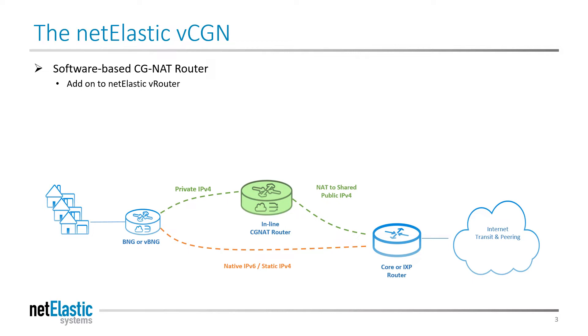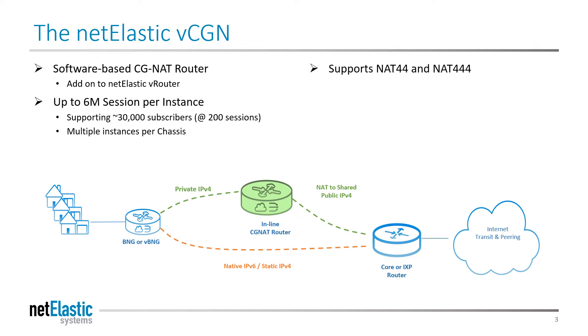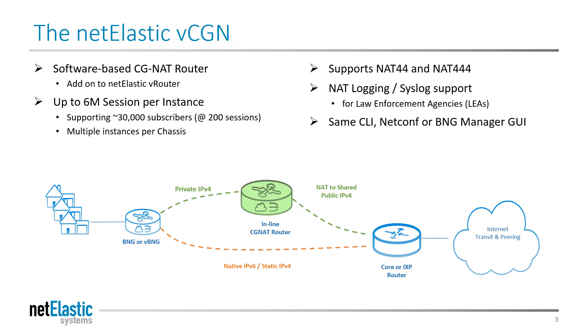The Netelastic CGNAT router supports NAT44, which amplifies an existing pool of IPv4 addresses. It provides full NetLogging capability with syslog support, and the same CLI and GUI found in the VRouter with one-click upgrade to a full BNG.